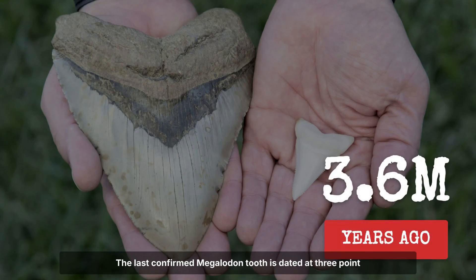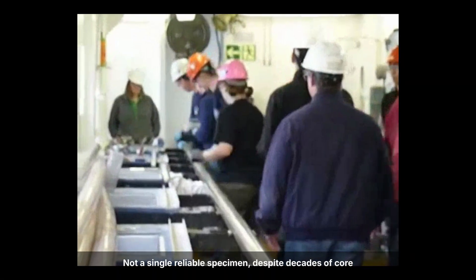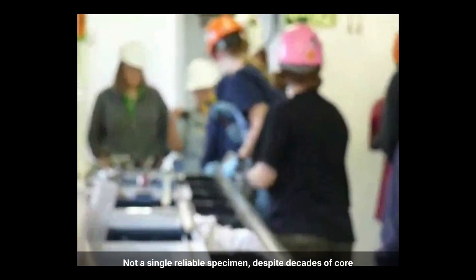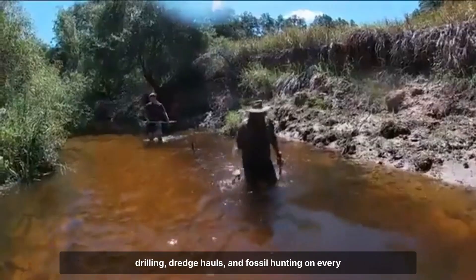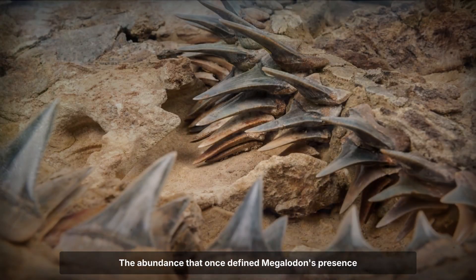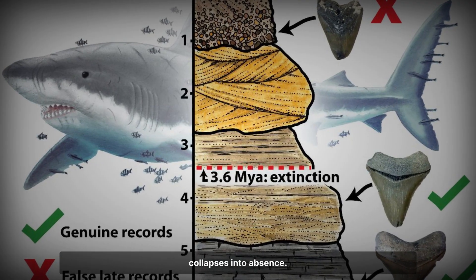The last confirmed Megalodon tooth is dated at 3.6 million years old. After that, nothing. Not a single reliable specimen, despite decades of core drilling, dredge hauls and fossil hunting on every continent except Antarctica. The abundance that once marked Megalodon's presence collapses into absence.